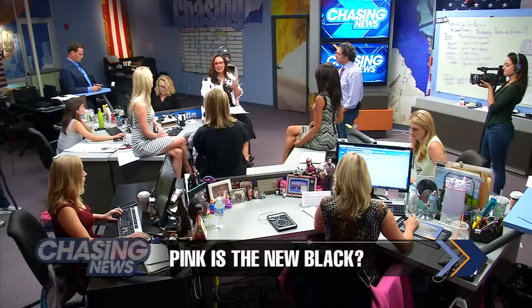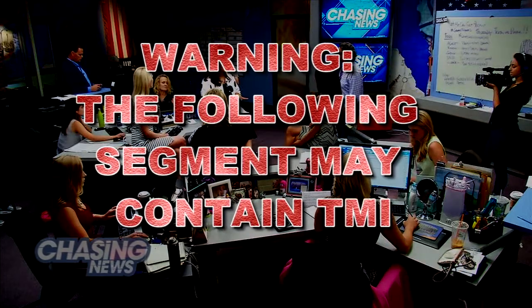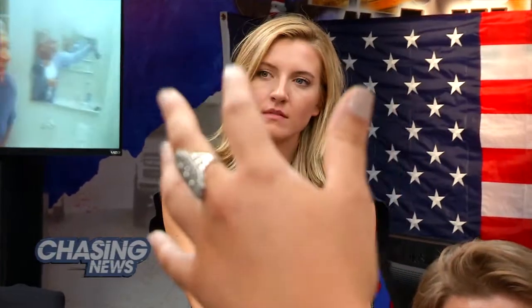I just have to warn you guys, TMI is about to happen right here. Over Labor Day weekend, an active volcano made a home in my throat and chest — I had a wicked case of acid reflux, and I'm pretty sure my life was about to be over.